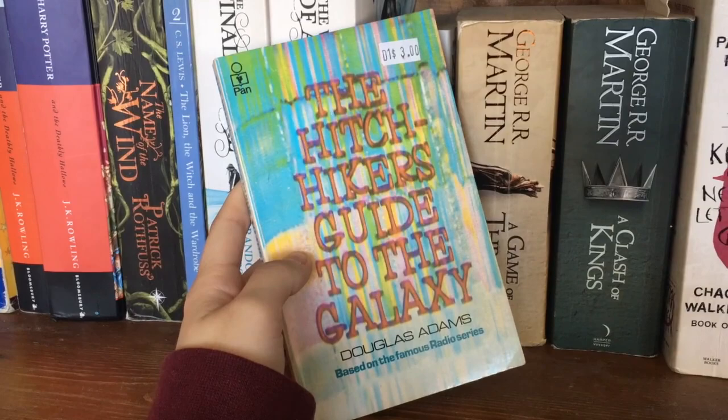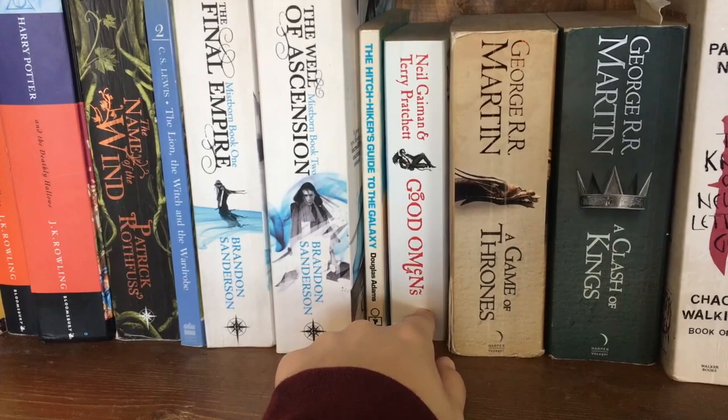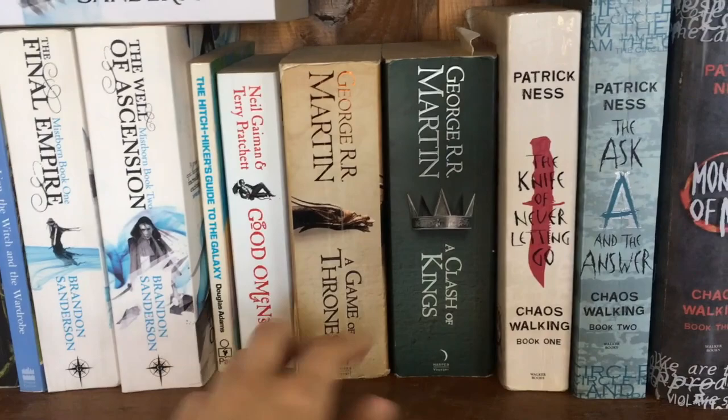Next we've got a little book I picked up from the op shop a little while ago — The Hitchhiker's Guide to the Galaxy by Douglas Adams. I've heard a lot of great things and it's probably going to be something I really like, so I want to pick it up soon. It's also quite little, which I like. Next we have Good Omens by Neil Gaiman and Terry Pratchett. Neil Gaiman is one of my favorite authors of all time, so I'm really excited to get to this at some point.